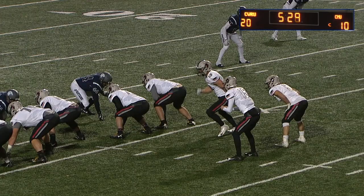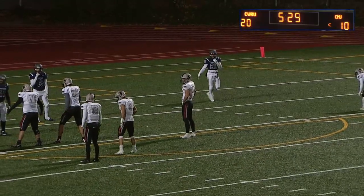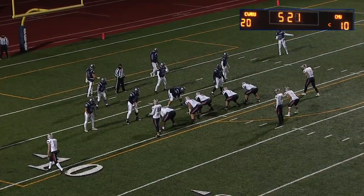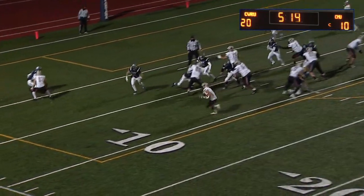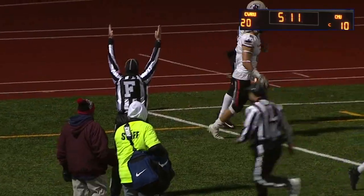Willie Richter just off screen on that end around, setting up first and goal from the eight. There's a handoff — off left tackle to the pylon and Haas is in! Really impressive drive by Carnegie Mellon.